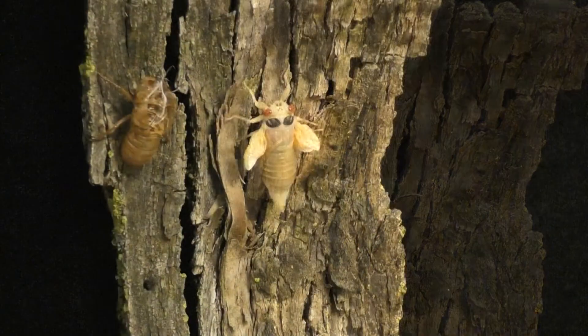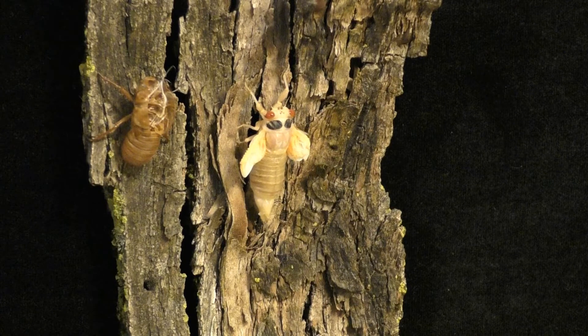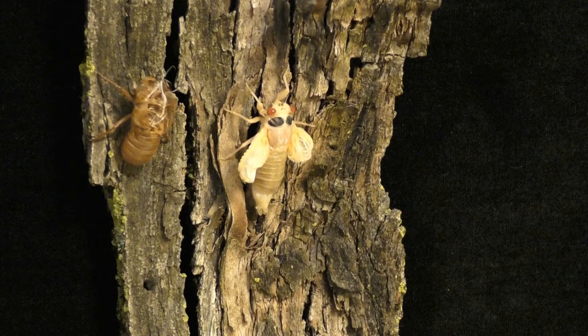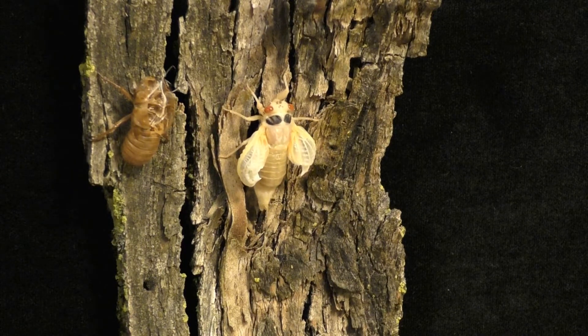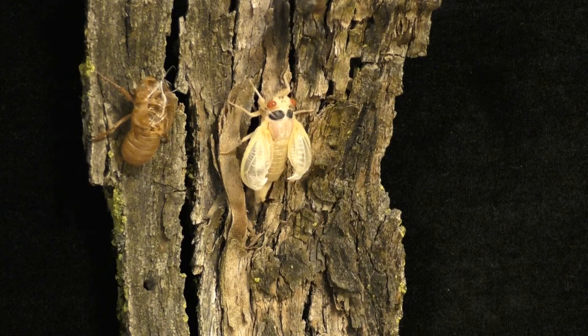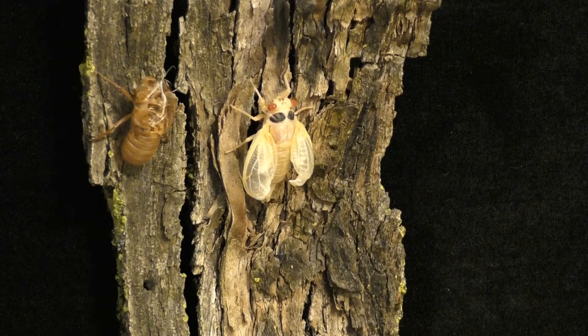At this time, the newly emerged adult may hang from the old shell or move to the side to expand its wings. The wings take another 20 to 30 minutes to expand fully. Blood and air is forced into the wing veins to help expand the wings.